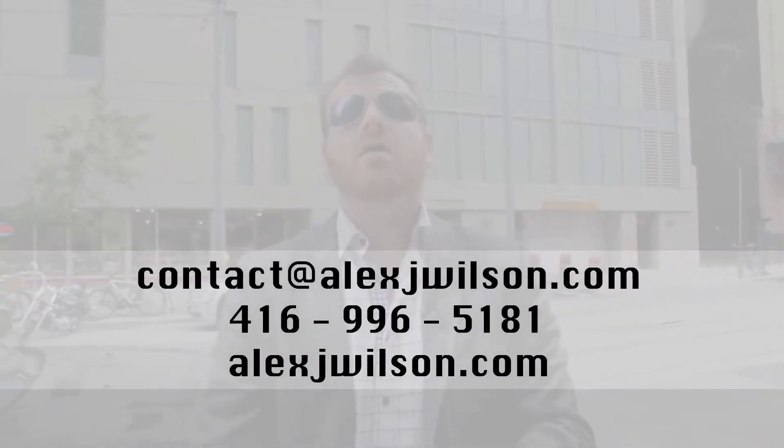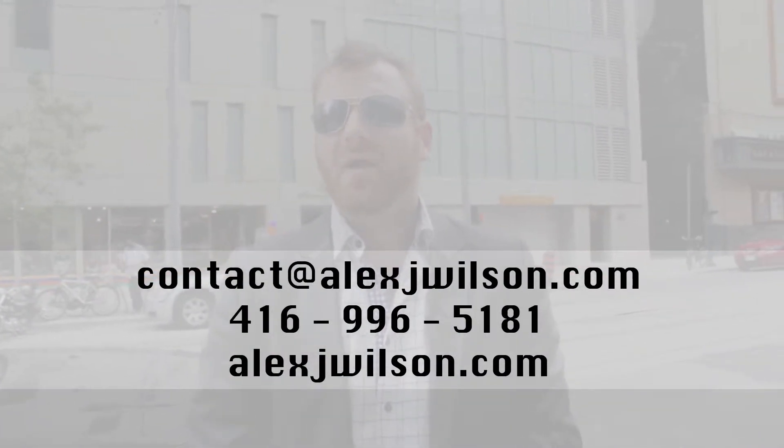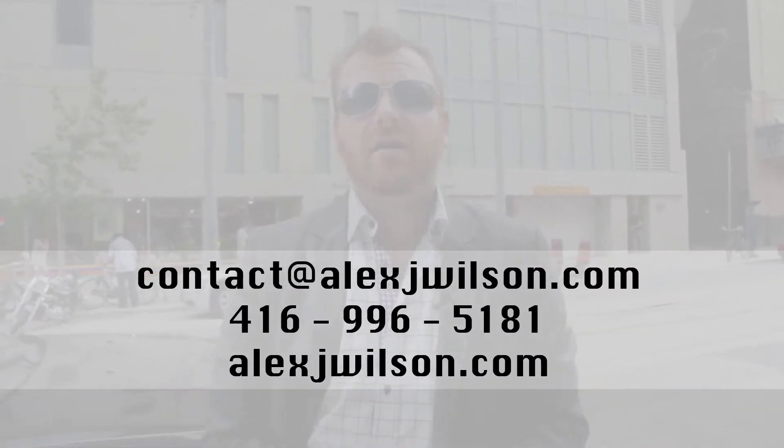If you're interested in this building, send me an email at contact@alexjwilson.com or call me at 416-996-5181. For more videos on the Opus Condo and the area in general, check out my website at alexjwilson.com — making real estate dreams come true. Talk soon, bye-bye.